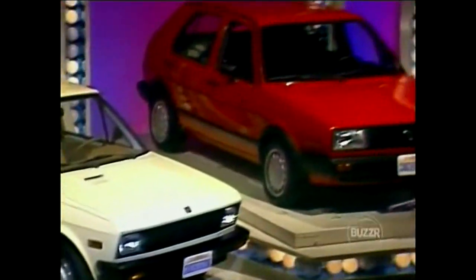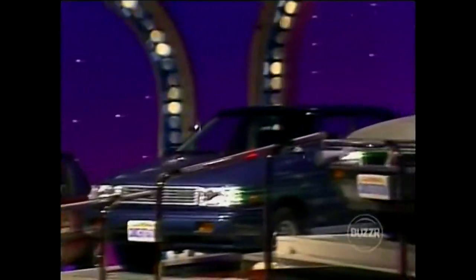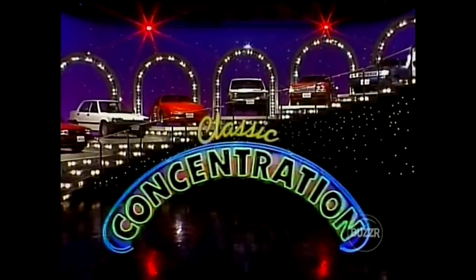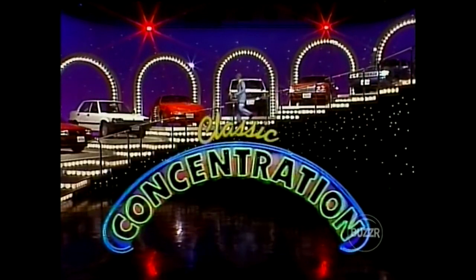If you can do that, you'll have a chance to win one of these eight fabulous cards. But as we play Classic Concentration, here's the host of Concentration, Alex Trebek.